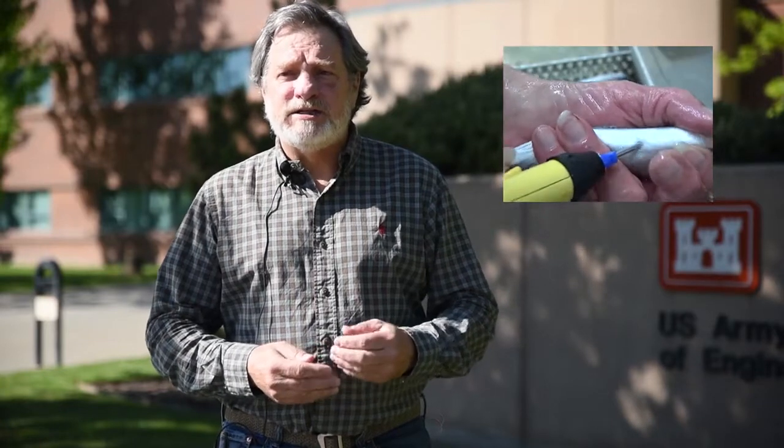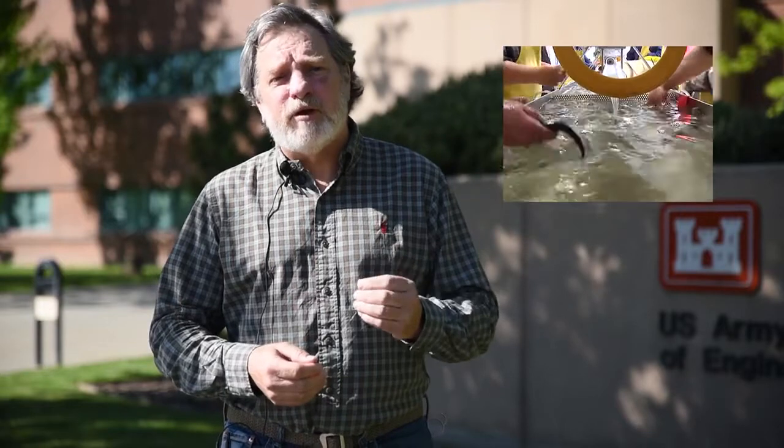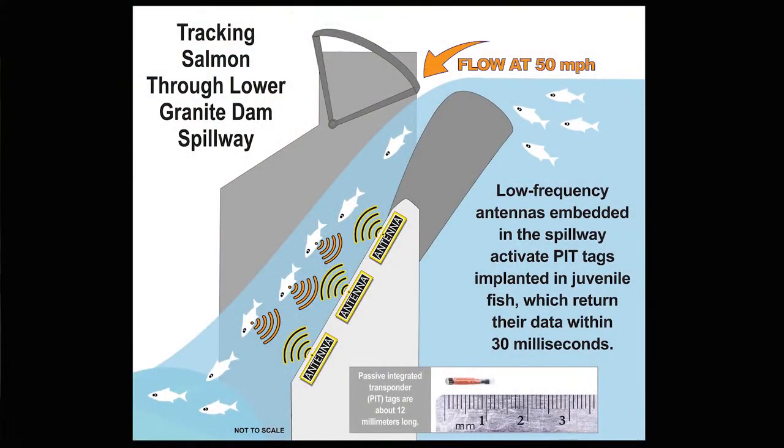The way the PIT tag technology works is a tag is put inside the juvenile or adult salmon and steelhead. That tag is about the size of a grain of rice, and it's a transponder in that it doesn't have a battery. The tag passes through an electromagnetic field that then energizes that tag, and a microchip transmits a unique code for each tag.